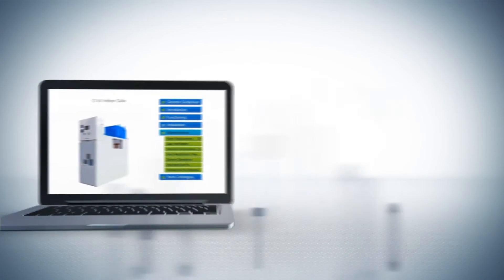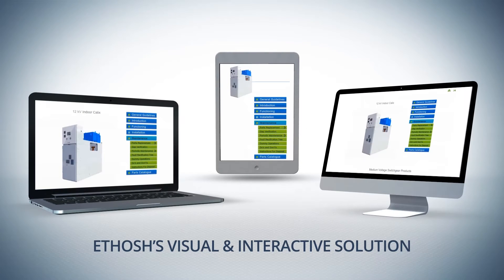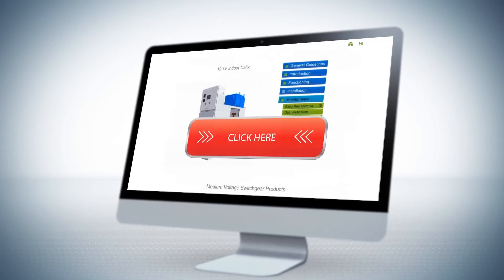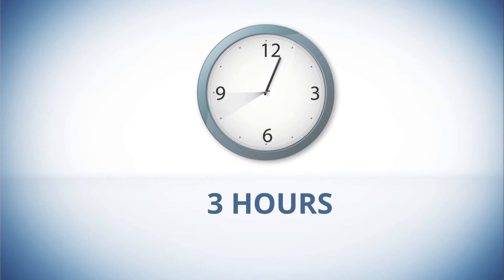The manufacturer has already adopted ETOSH's visual and interactive solution, hosted online. The manufacturer's service engineer shared the link with the customer. It resolved the problem in three hours, instead of days.